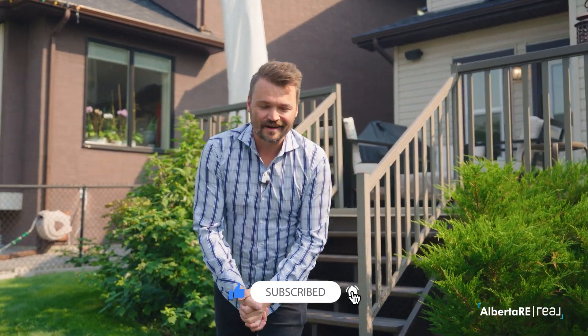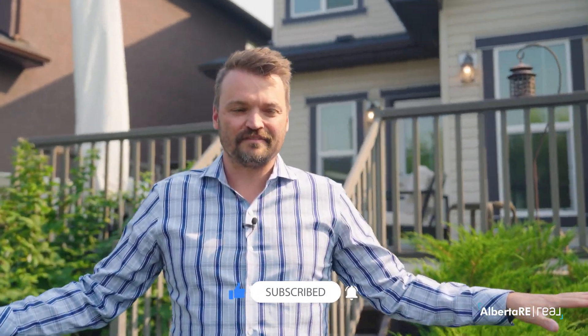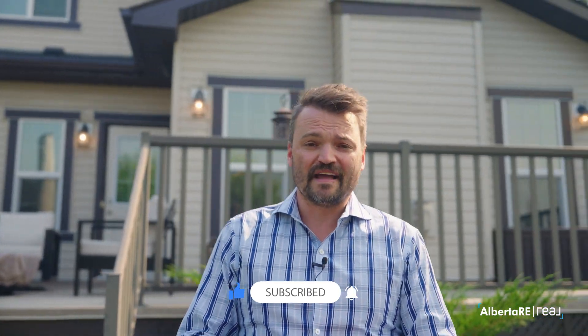I hope you enjoyed the tour — I definitely enjoyed showing this one off. If you want to see this in person or you have any questions, reach out to me, Tyler Remington, with the Alberta RE real estate team at Real Broker, and I'd be happy to show it to you. Otherwise, I'll catch you on the next one.